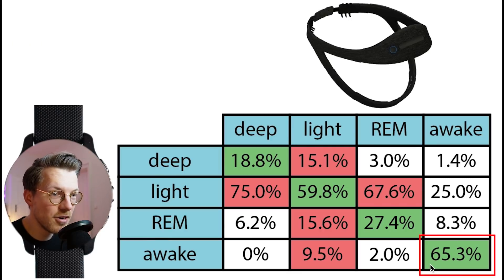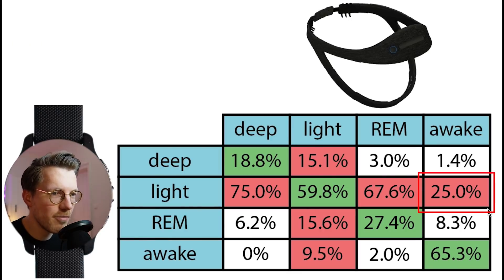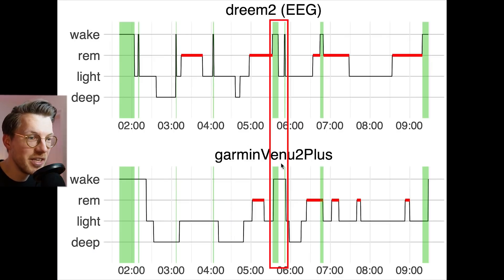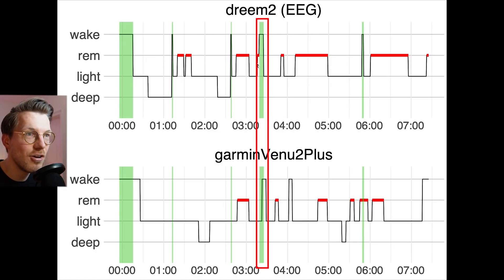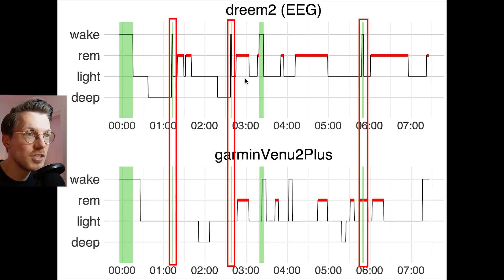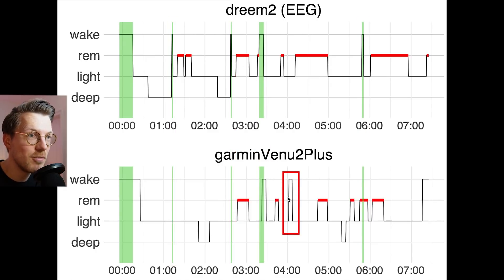Awake detection was quite okay, with about two-thirds of the awake moments correctly detected. About a quarter of my awake moments was detected as light sleep. However, this is not a major issue, since light sleep is the closest sleep stage to being awake. Looking at the individual nights, the longer awake moments appear to be detected, but many of the shorter ones are missed. We basically see the same pattern for the second night: the longer awake moment is detected, the shorter ones are missed, and it even detects an extra awake moment.